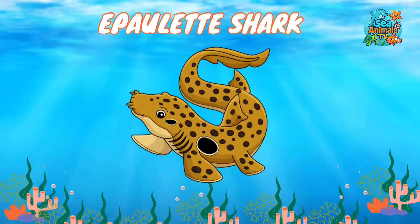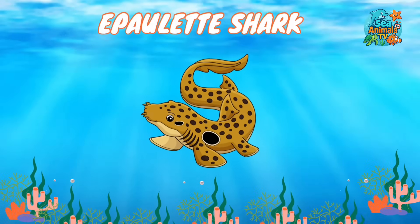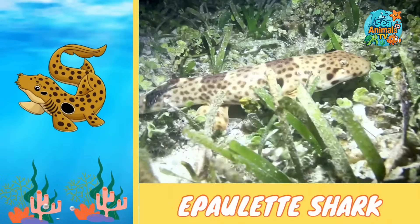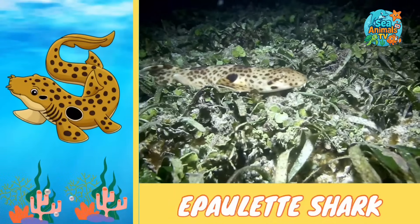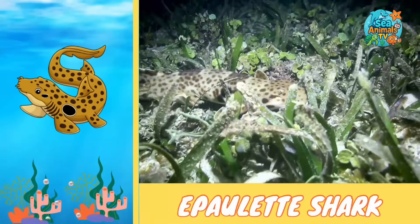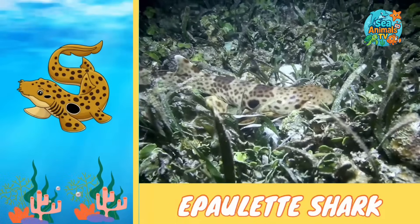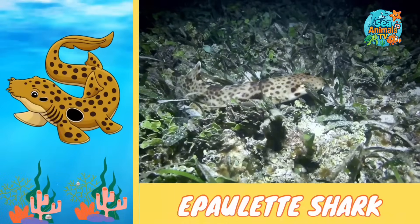Say hi to the little shark that can walk on land — the epaulette shark. Epaulette sharks are small and have special spots on their bodies that look like big eyes. These spots help scare away predators in the ocean. They can walk on their fins across the sand or even out of the water, helping them move between tide pools when the water is low.